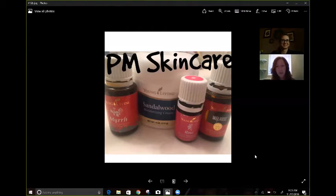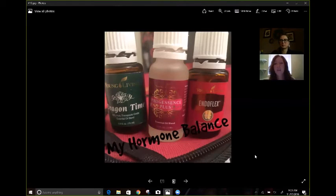The next one is my hormone balance. Jessica already talked about EndoFlex. I work on my hormones at night a lot just because it's balanced me out for the evening, so you don't end up waking up uncomfortable and wet. EndoFlex — I'm the one that puts it over my neck. I put two drops over my neck every single night.